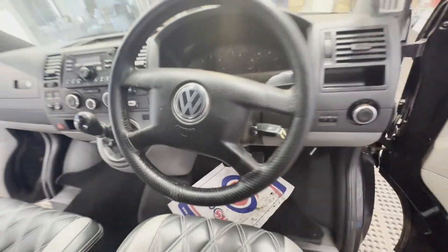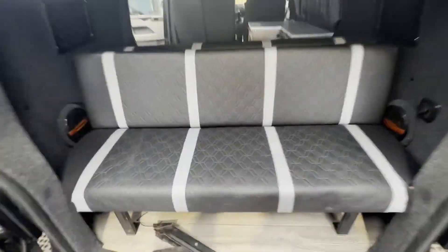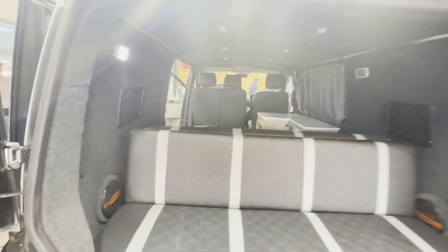Mileage: 184,853. MOT until the 2nd of November 2024. Engine: 1896cc, 102bhp, 4B. Transmission: 5-speed manual, front-wheel drive.